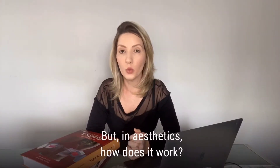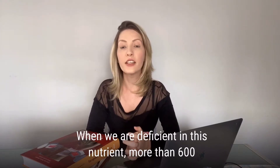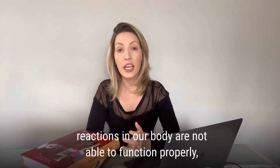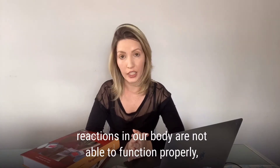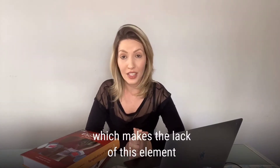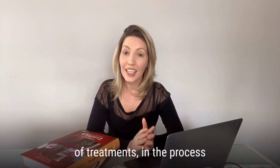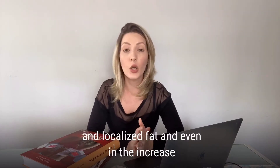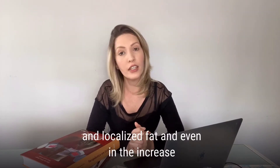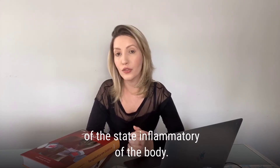But in aesthetics, how does it work? When we are deficient in this nutrient, more than 600 reactions in our body are not able to function properly, which makes the lack of this element a critical factor in the response of treatments — in the process of sagging, localized fat, and even in the increase of the inflammatory state of the body.